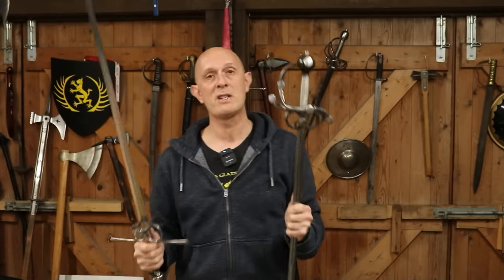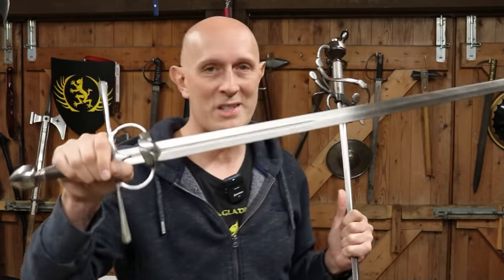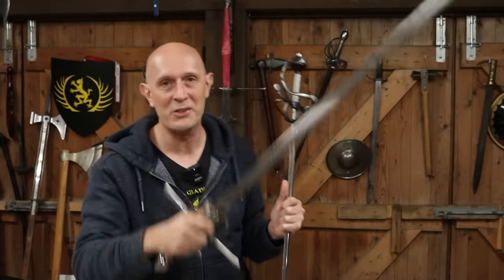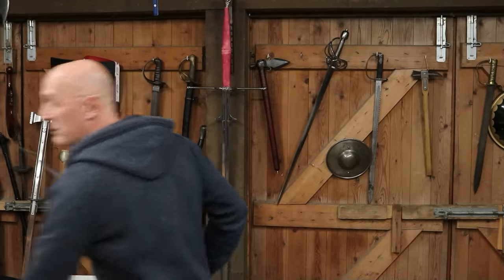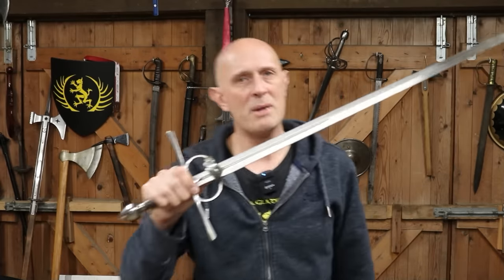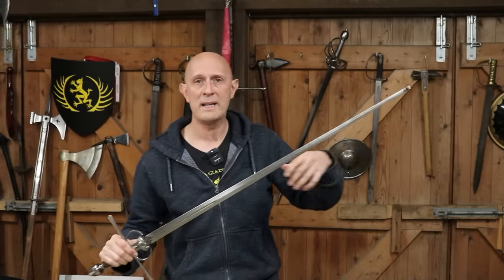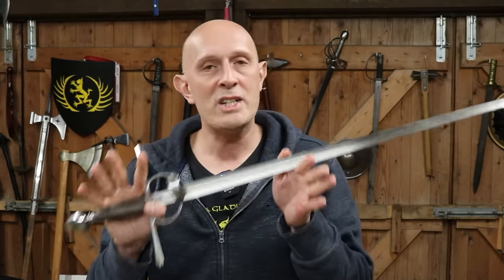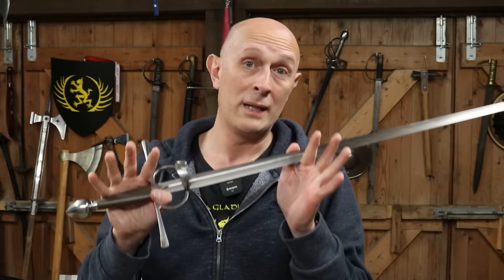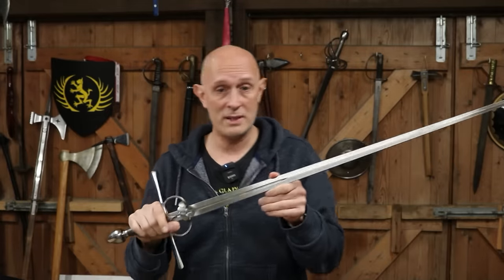We have to say that fundamentally, as I've pointed out in previous videos, the so-called sidesword is not a period term — this is a modern curator's term. The so-called sidesword is really an arming sword; it's really just an arming sword with a developed hilt. Some people might say sideswords have narrower blades, sometimes longer blades, they're lighter — but no, not really. These are tendencies, changes that happen in blades during the late 15th and 16th centuries, and this is a trend that continues into the 17th century as well.